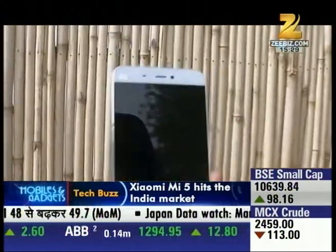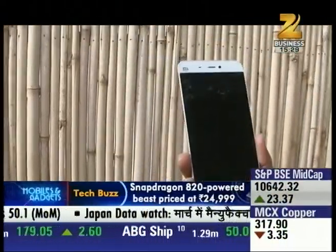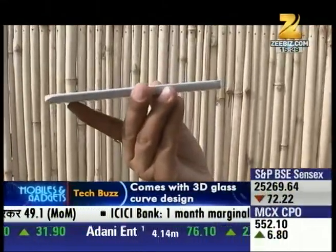It has 3 GB RAM and 32 GB flash memory. It runs on the Snapdragon processor — specifically the Qualcomm Snapdragon 820, which is one of the fastest processors available till now.